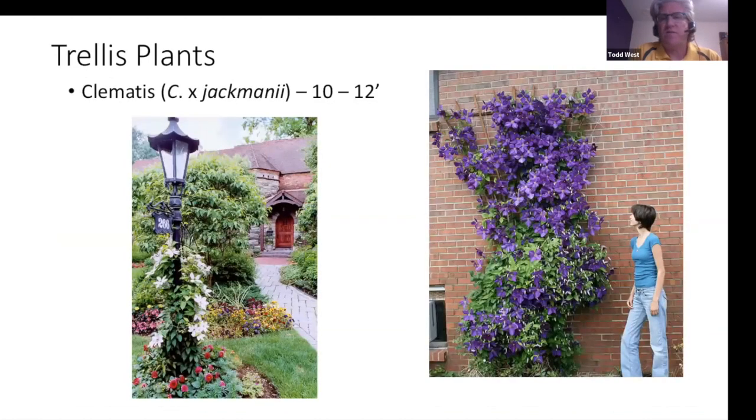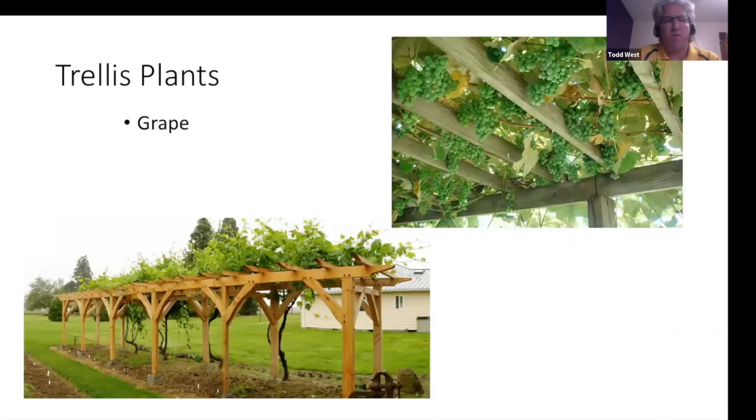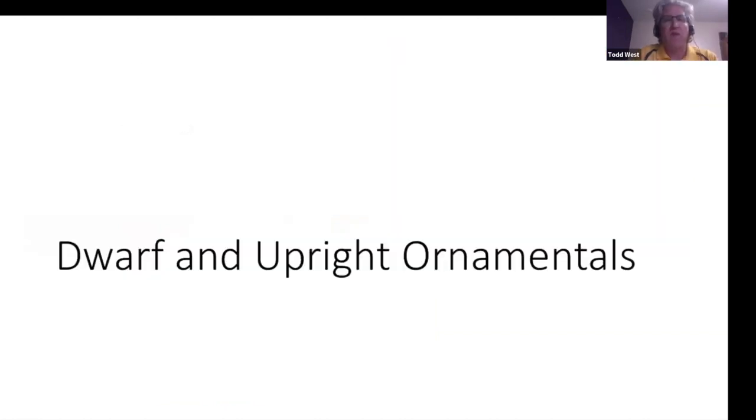Clematis is a climber — provide any type of structure, whether a light pole or trellis, and it works well. Honeysuckle is another plant that can fit into tighter spots despite people's love-hate relationship with it. Grapes can be grown on any type of trellis structure — even a gazebo or pergola look with grapes hanging down. When it comes to ornamental woody plants, there's a lot of work on plants trying to get tighter and upright.